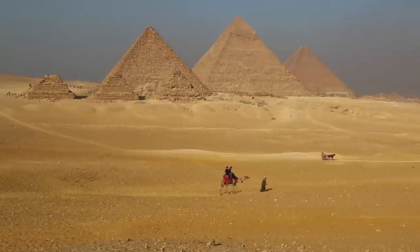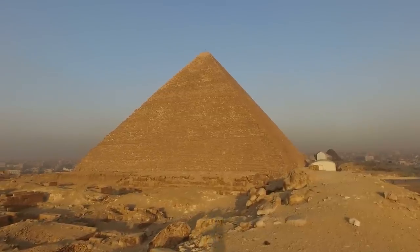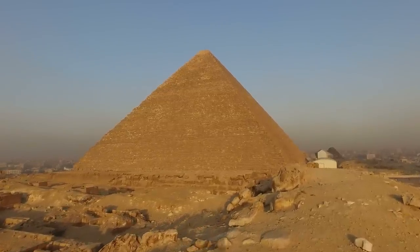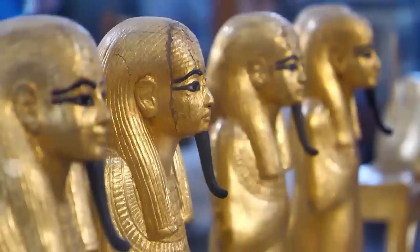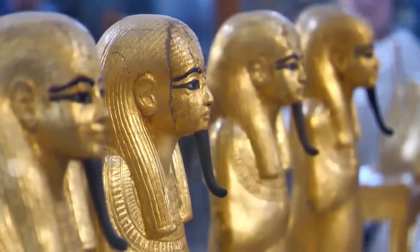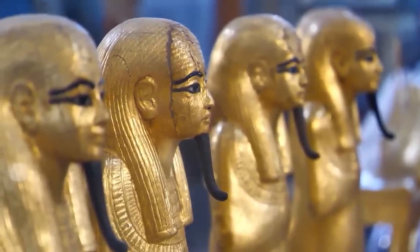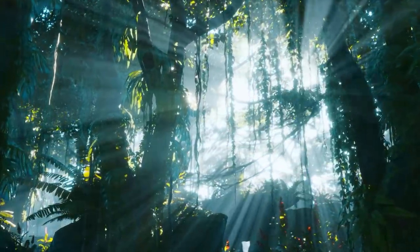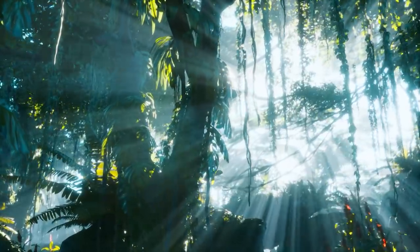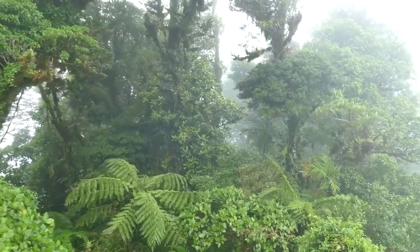Rainfall of such magnitude hasn't been seen in the region for many thousands of years, predating the conventional timeline of the Sphinx and the pyramids. This theory has led some to speculate that the Sphinx and the pyramids were constructed during the last humid period in the Sahara, known as the African Humid Period, which ended around 5000 BC — several millennia before the accepted timeline for the construction of these monuments. If correct, this would radically change our understanding of Egypt's history.